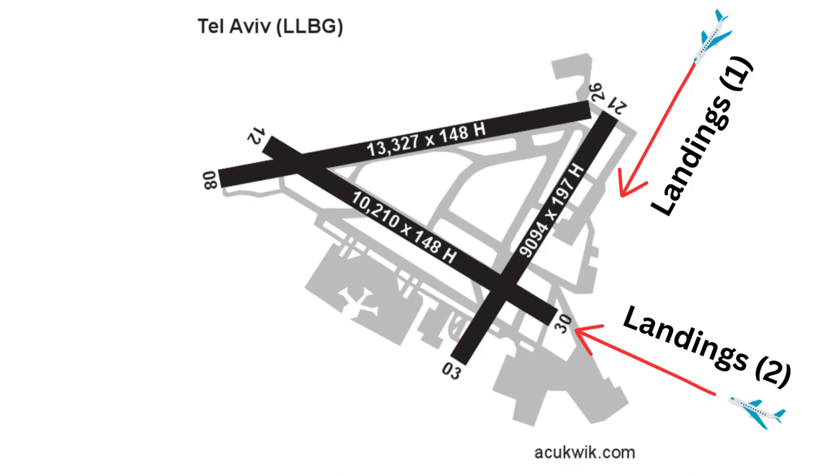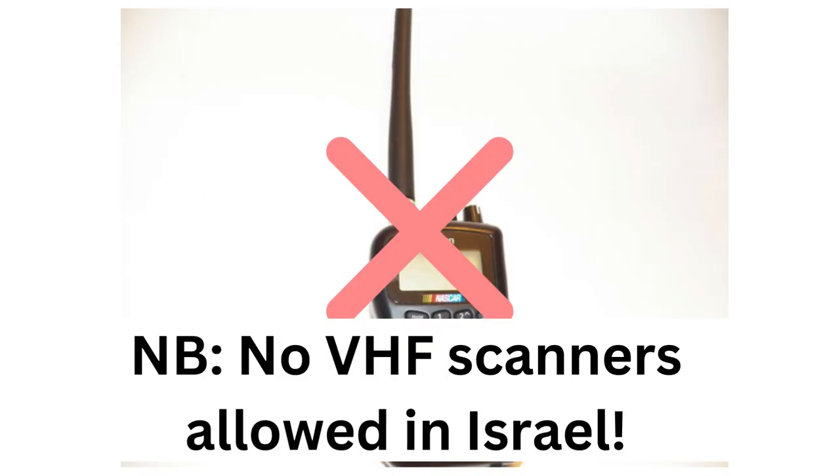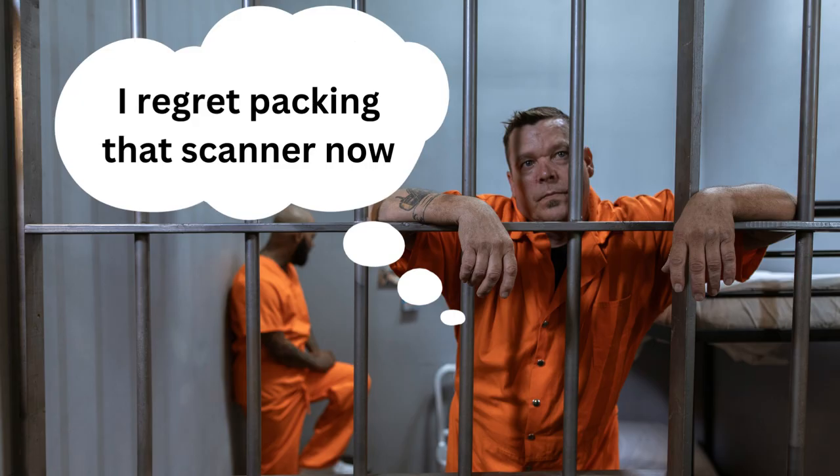Seasoned planespotters are accustomed to bringing along a VHF radio scanner in order to tune into ATC comms and the ATIS frequency, but in Israel this is a very bad idea because listening to VHF frequencies at airports is prohibited by law and can result in jail time, and you also won't find any ATC feeds for LLBG online.